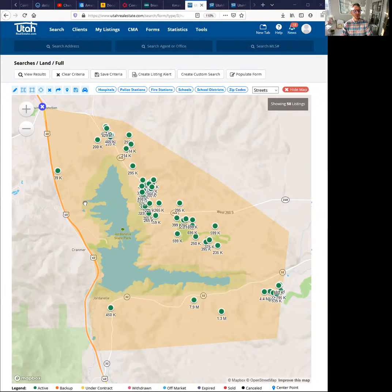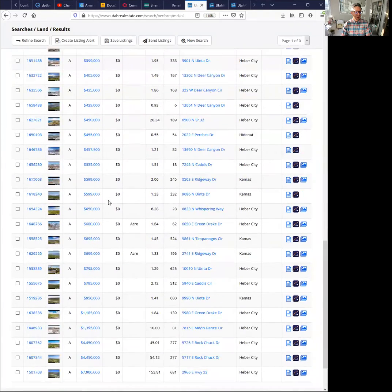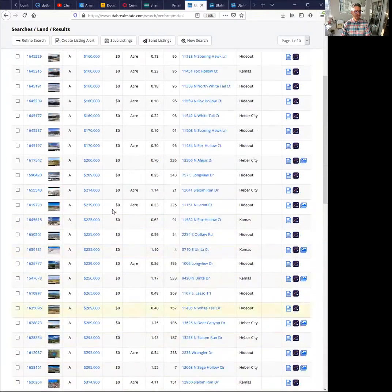I'm going to share with you a map here. What you're looking at is currently all the available lots for sale — those are the green dots around Jordan Lake Park. There are 58 of them. Many of them are on the road that goes to Kamas, and many are on the east side of Jordan Lake and the road that goes back into Francis and Oakley. These 58 lots for sale range from $39,999 to $7.9 million for 153.81 acres.